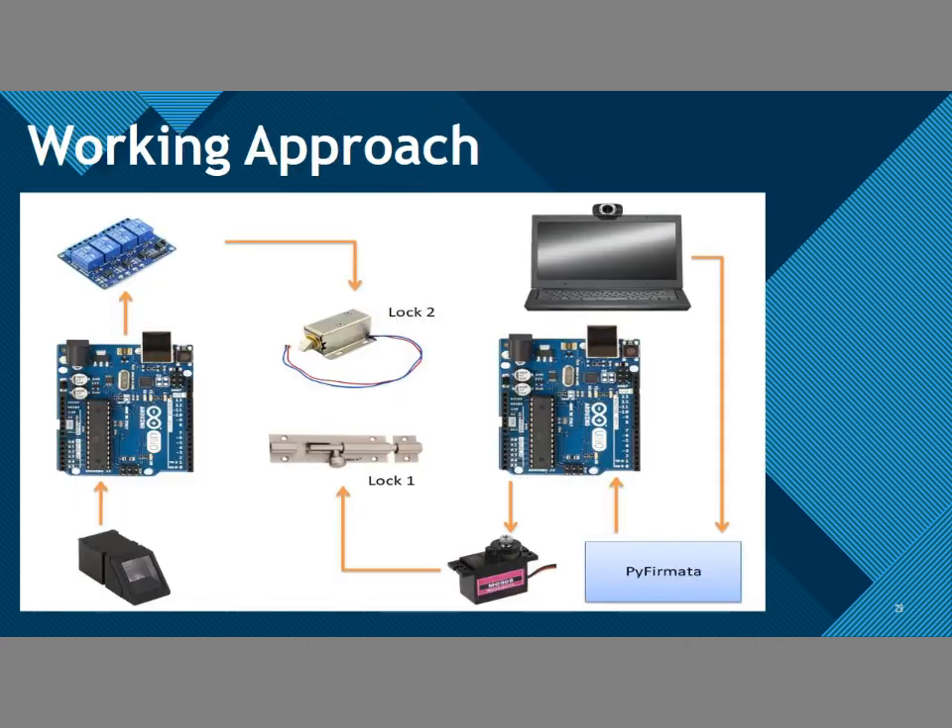This is the working approach of our project. First, the webcam detects if the person is wearing a mask or not, then sends a signal to the Arduino Uno. The Arduino Uno sends a signal to the servo motor. If the person is wearing a mask, the servo motor rotates and the first lock gets unlocked. If not, the servo motor does not rotate. For the fingerprint part, when the fingerprint is placed, it is loaded to the Arduino. Once authorized, the Arduino sends a signal to the relay and the solenoid lock gets unlocked, giving full access to the premises.